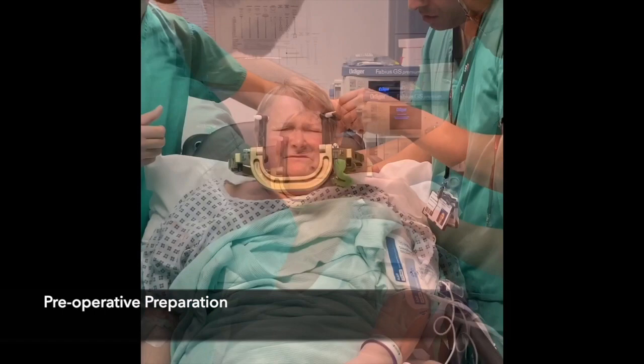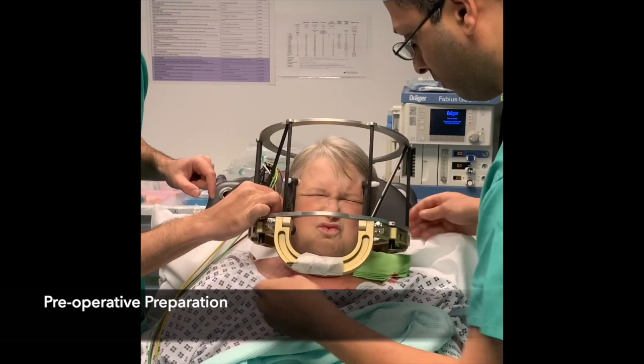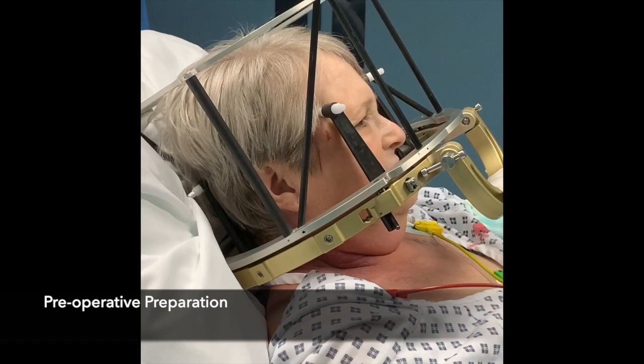A Cosman-Roberts-Wells stereotactic frame is applied under local anaesthesia. The CT localiser is secured to the frame base ring. The plane of the base ring approximates the infra-orbitomeatal plane.